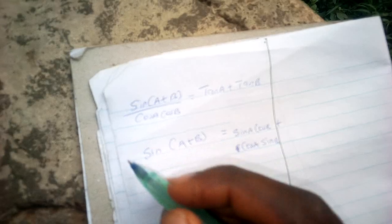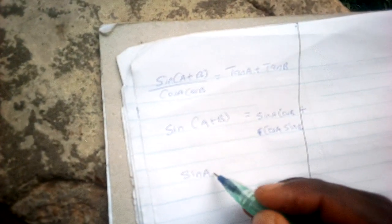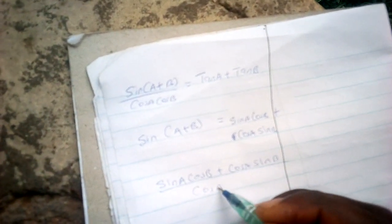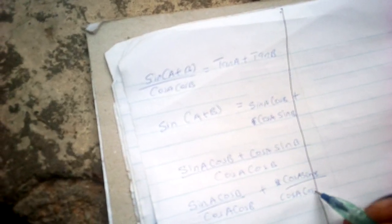Once we know this, we substitute: the expression becomes sinA cosB plus cosA sinB, all over cosA cosB. This can also be written as sinA cosB divided by cosA cosB, plus cosA sinB over cosA cosB.